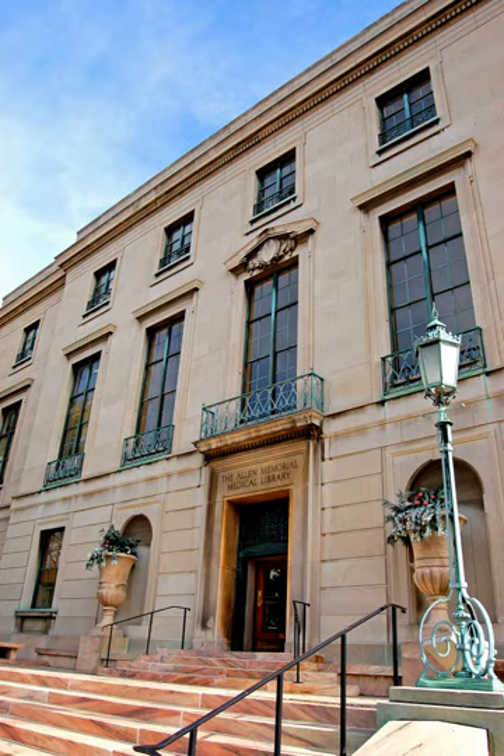The program is headquartered in the Wickenden Building on the Case Western Reserve University campus in Cleveland, Ohio.